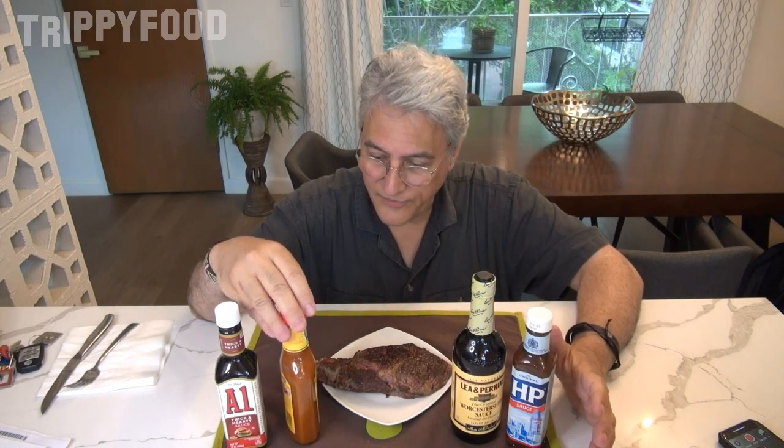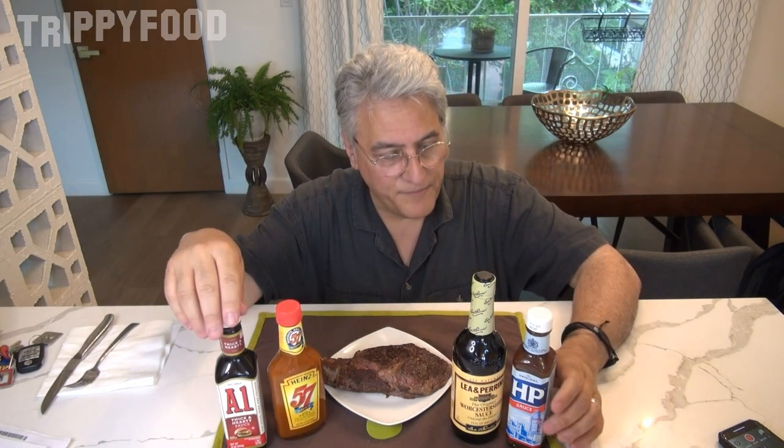I decided to make it a little bigger, so we're going to do A1, HP, Worcestershire sauce, and Heinz 57. So that's Heinz 57, A1, HP, and Lee & Perrins Worcestershire sauce.